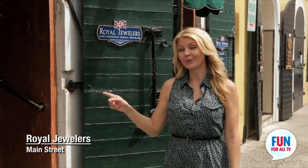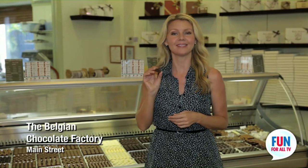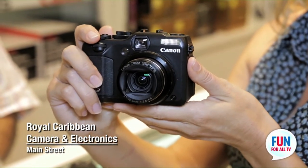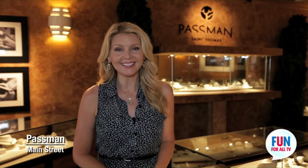Ladies, if you're looking for that one piece of jewelry that you can wear with any outfit, look no further than Royal Jewelers. This versatile necklace will go with absolutely everything — it's silver on one side and gold on the other. They're located right on Hibiscus Alley, the Belgian chocolate factory. This one is not making it back to the ship. Whether you know exactly what you're looking for or just shopping for a new toy, the friendly and knowledgeable staff is more than happy to help. So if it's a new camera or a beautiful piece of jewelry, stop by Royal Caribbean Electronics. Asmin features authentic island elegance — this hand-crafted wearable art is made right here in St. Thomas, so take a piece of the Caribbean home with you.